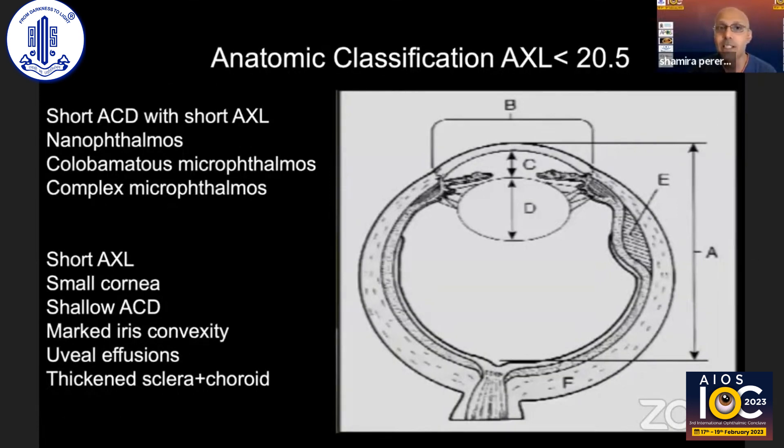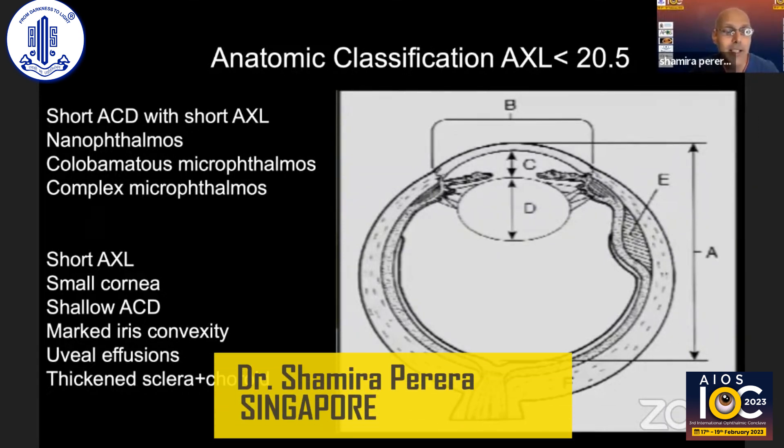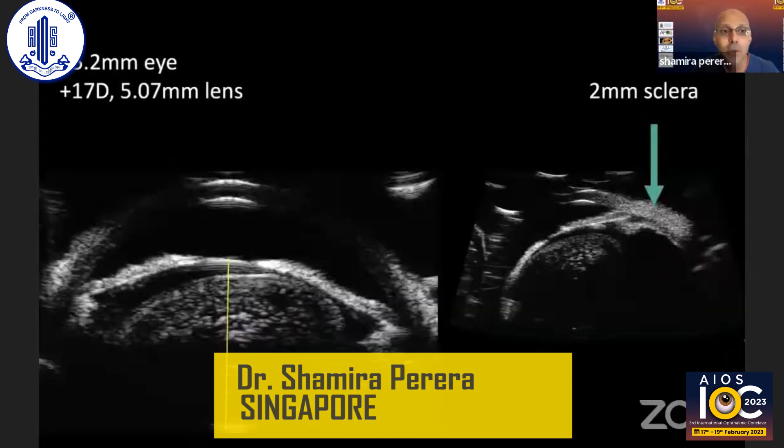While some people disagree about the anatomic classification of nanophthalmos, most would say it applies to any eye with axial length less than 20.5mm. Other common features include a small cornea, shallow anterior chamber depth, marked iris convexity, and uveal effusions, which occur quite commonly because of the thickened sclera and choroid.